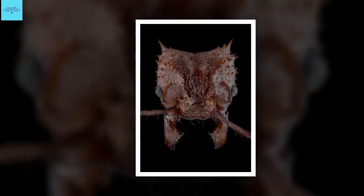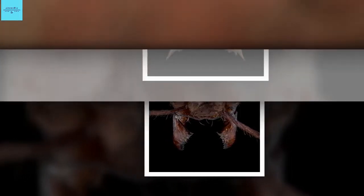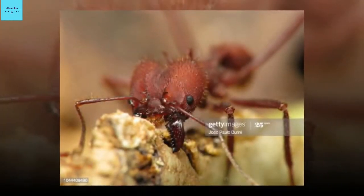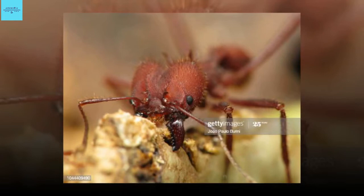Leafcutter ants are named for their Herculean feats: they chomp foliage and carry unwieldy pieces, like green flags many times their size, long distances to their colonies. There they chew up the leaves to feed underground fungus farms.